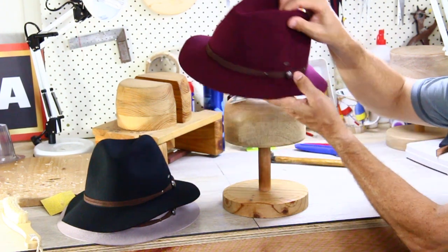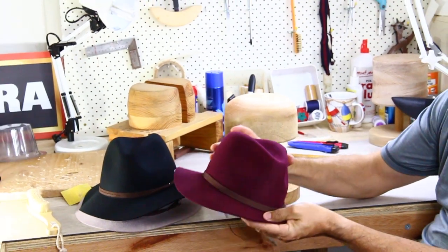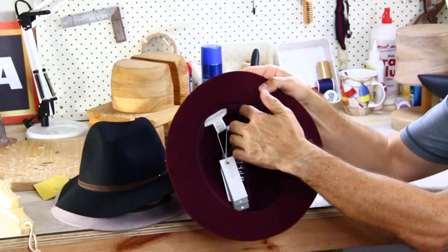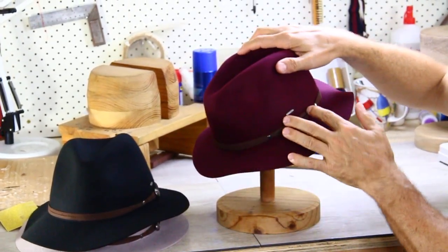Soft felt, made from Australian wool, soft and pliable. The brim is a very moderate 6cm brim, and you can see inside it's got an adjuster to make the hat smaller, no lining, and it's got this faux leather band here.